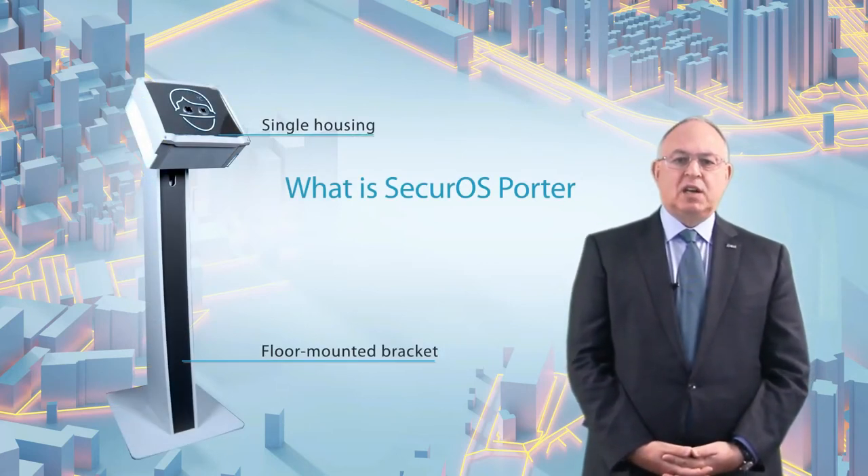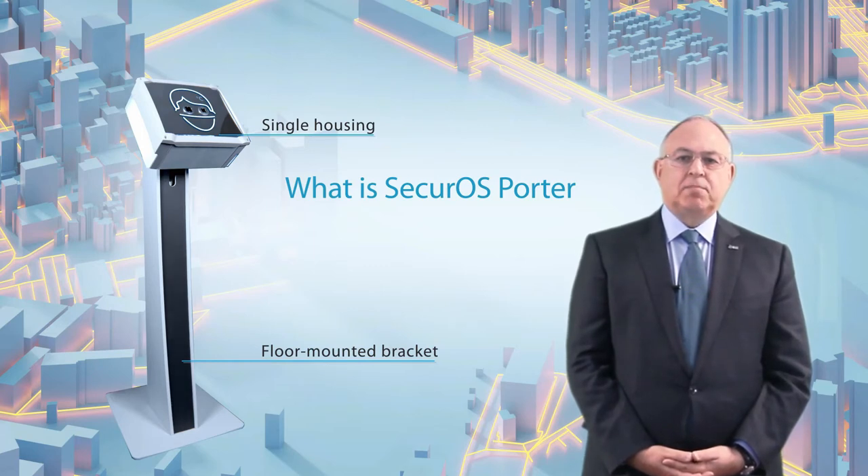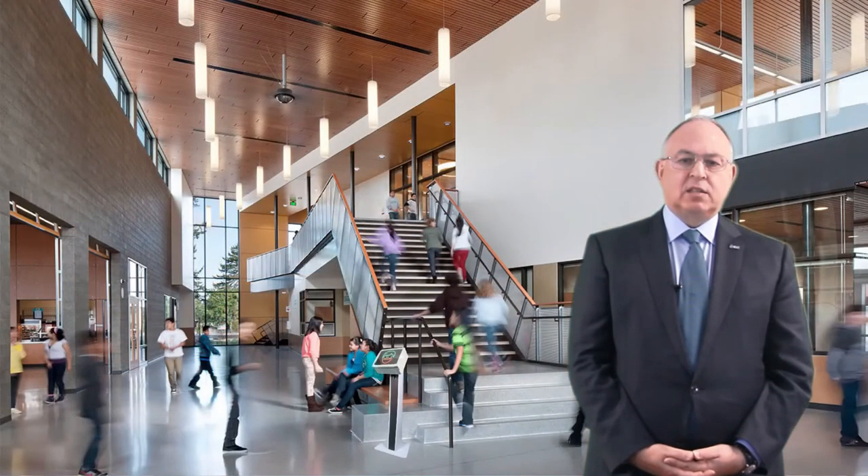So what is this device? SecureOS Porter is designed as a single housing unit on a floor-mounted bracket. It can be installed in the entry zones of factories, office buildings, shopping centres, retail and restaurants, and even more importantly, at community facilities such as schools, clinics and hospitals. The device operates on a continuous and standalone basis.